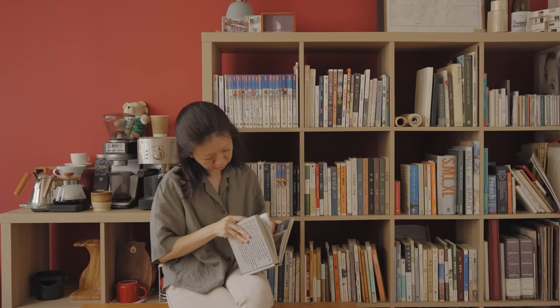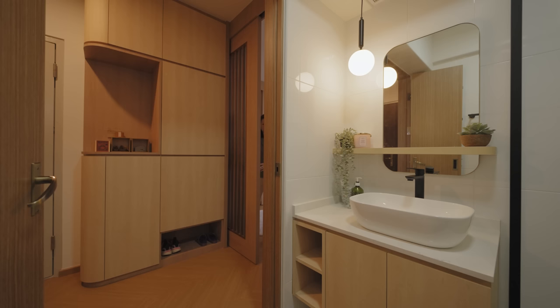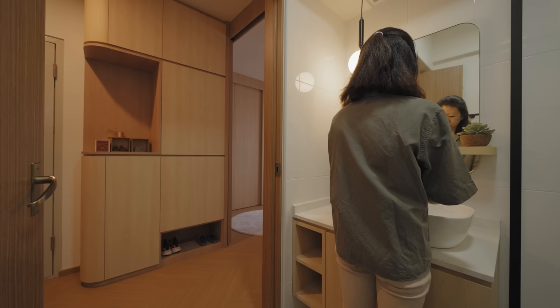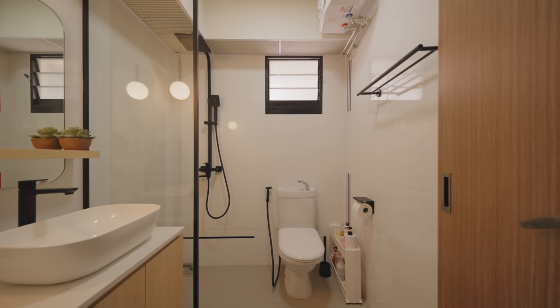There's no sofa and there's no TV wall in this home. I feel that it's useful for me to go through my books and read them one by one. The bathroom and the kitchen actually share the same intention: to retain the existing finishes, to minimise waste and to bring down the hacking costs. For the bathroom, simple colour palettes of light wooden finishes and simple geometry — mostly curved basins and a curved mirror — to make the space more harmonious and comfortable.